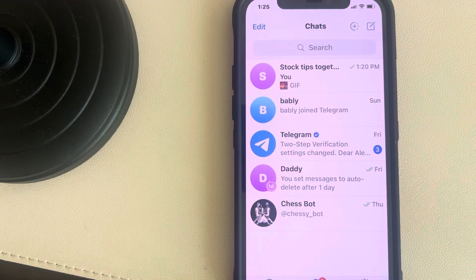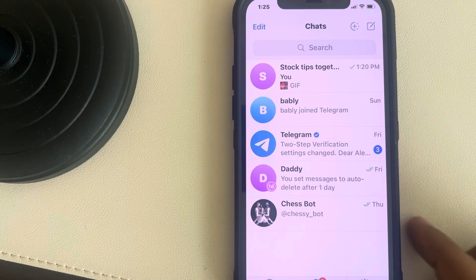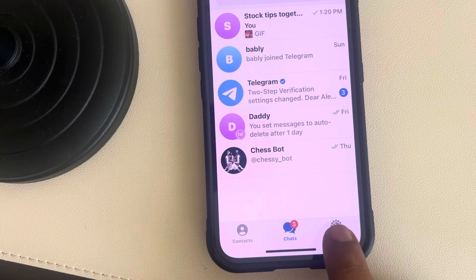Hi guys, let's see how to fix this issue where Telegram keeps logging you out every time you open the Telegram app on your iPhone. The very first fix is just go to the settings icon at the very bottom.